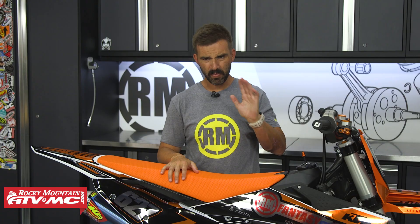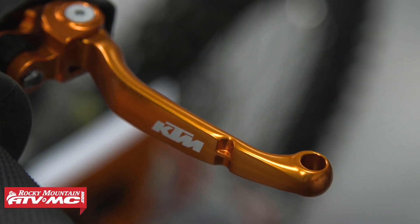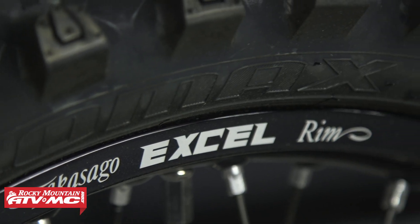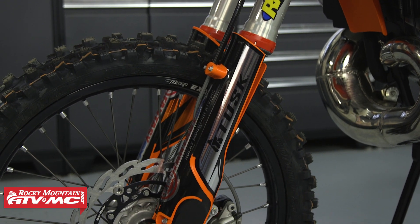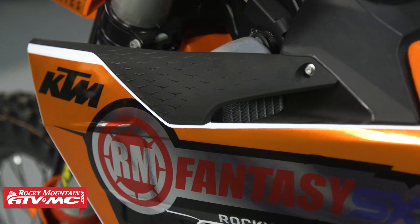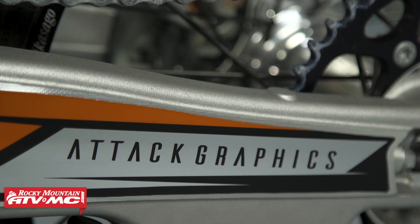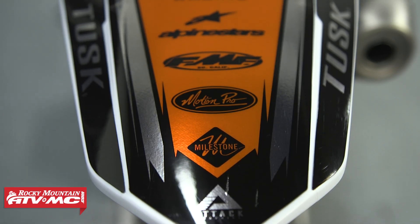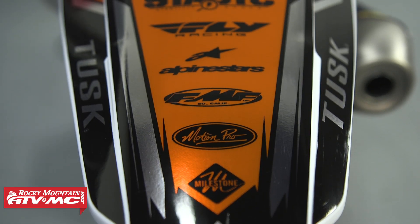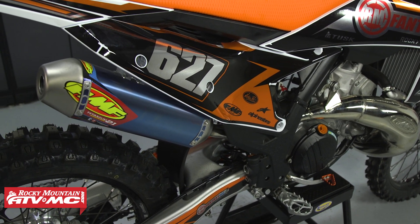KTM really throws the book at this thing — they donate a lot of really cool hard parts. You've got the orange handlebars, reservoir caps, breakaway levers, and a lot of cool anodized hard parts on this bike. You've also got Dunlop tires, an oversized front rotor, and a lot of other cool parts — all available for your motorcycle on our website. Last but not least, there's a full custom graphics kit from Attack Graphics. They have graphics kits for all different bikes, they're very affordable, and you can get a custom kit with your name and number. Find those on Rocky Mountain's website.